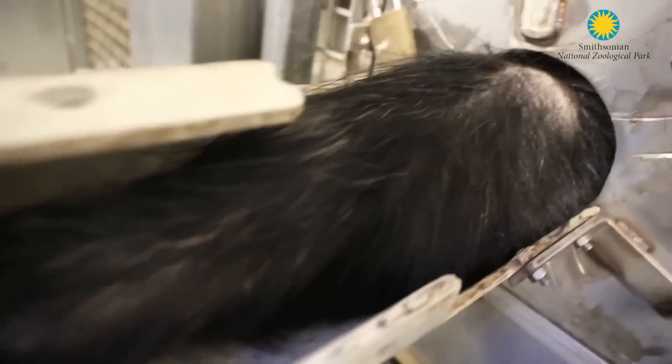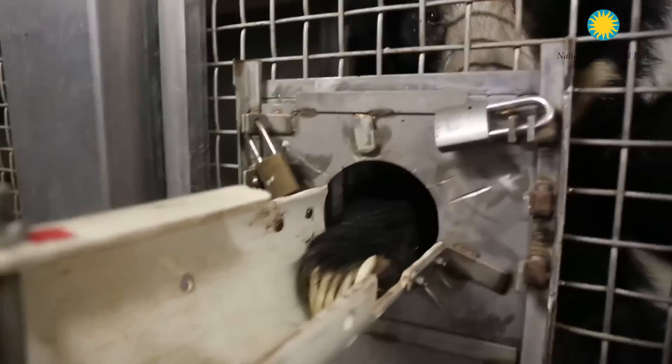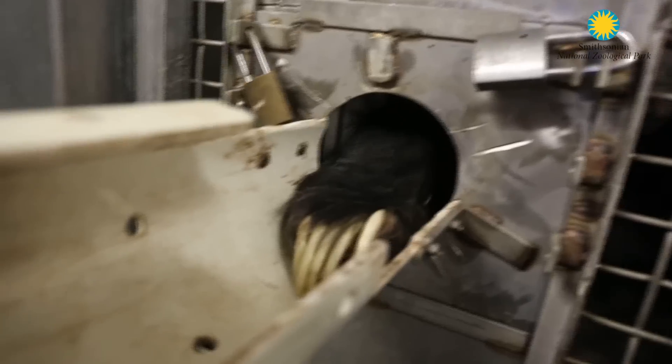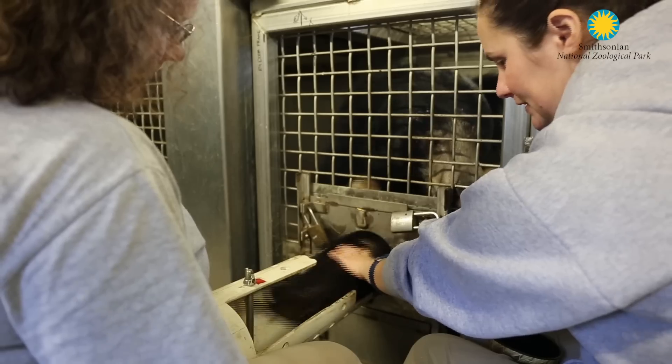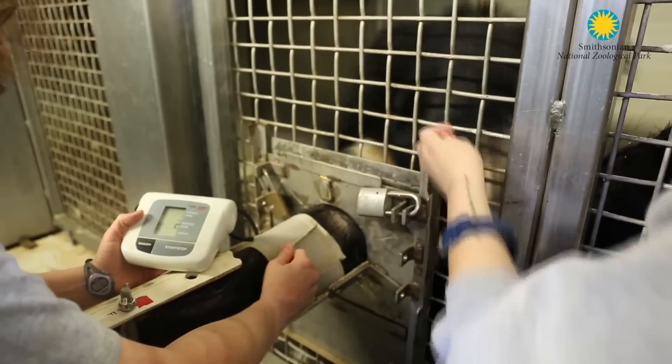We built it off another behavior which he already knew, which was voluntarily presenting his arm for injection or for blood draw using that white PVC sleeve. Before we even got the cuff squeezing his arm, I would squeeze his arm so he could start to get used to that feeling, and then it was presentation of the cuff. It really only took about a month to train this behavior.